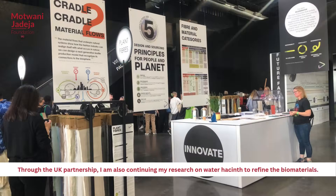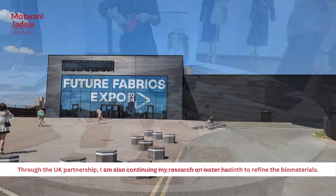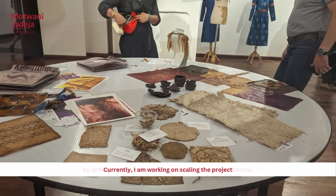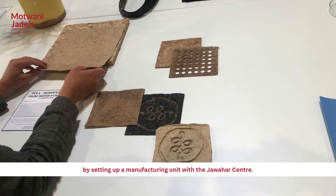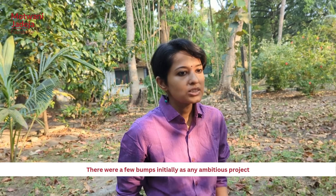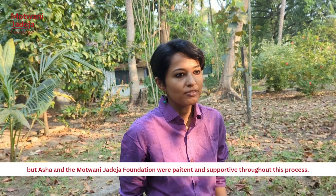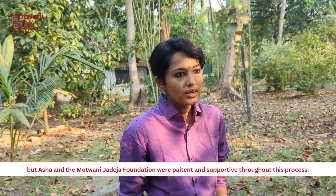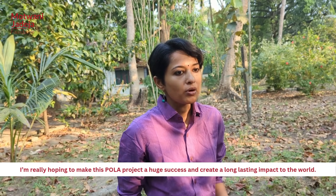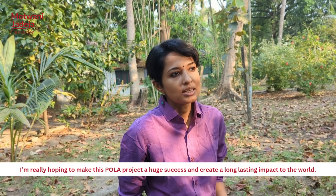Through the UK partnership, I am also continuing my research on water hyacinth to refine the biomaterials. Currently, I am working on scaling the project by setting up a manufacturing unit with the Jawahar Centre. This step will not only help mitigate the environmental challenges posed by water hyacinth, but also generate sustainable livelihoods. There were a few bumps initially, as with any ambitious project, but Asha and the Motu Admi Jadeja Foundation were patient and supportive throughout. I am really hoping to make the Pola project a huge success and create a long-lasting impact on the world.